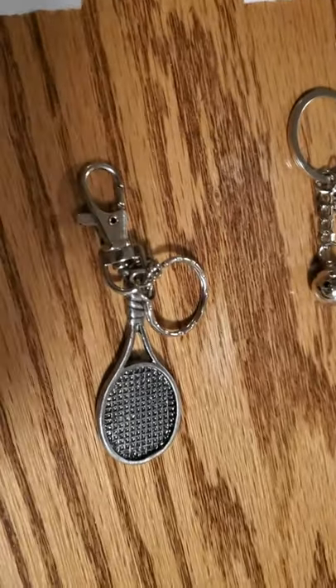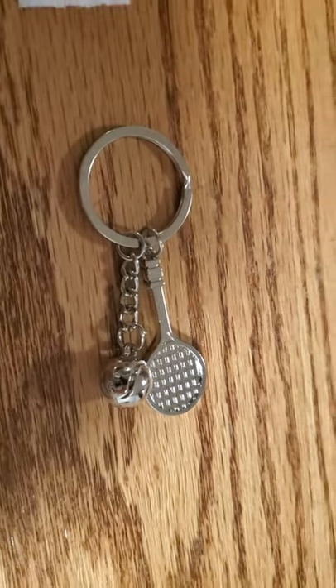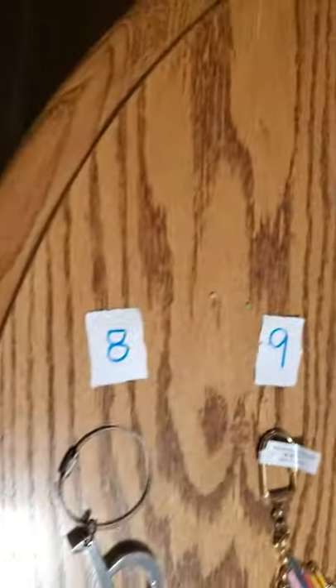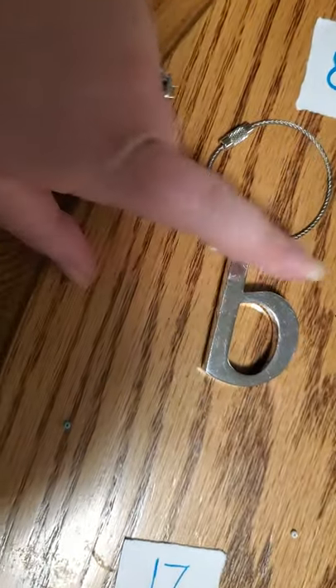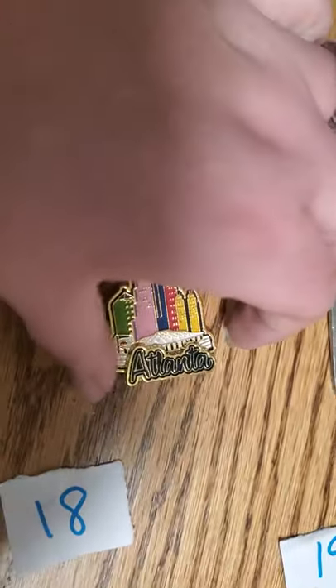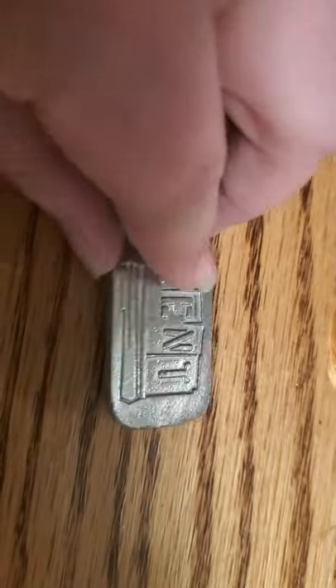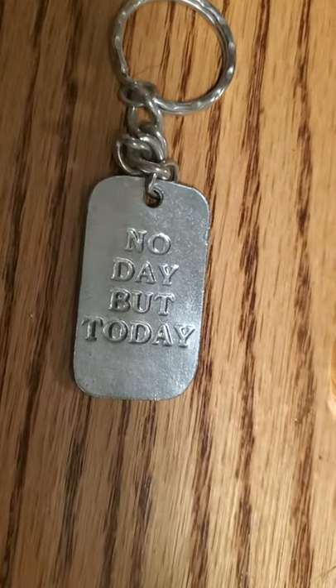It's whatever this dog is. Don't know if you can see that marking. Number six is a tennis racket. Number seven — I think it might be a tennis racket with a tennis ball. And down here we go. Number eight is a super heavy-duty heavy metal B — B as in boy. Number nine is brand new, and it is Atlanta, Georgia. Number 10 says 'rent,' and on the back of it says 'no day but today.'